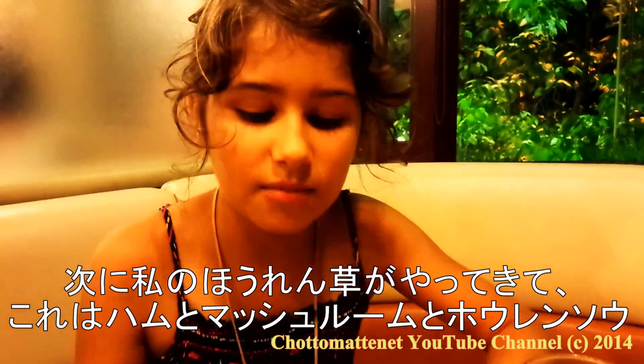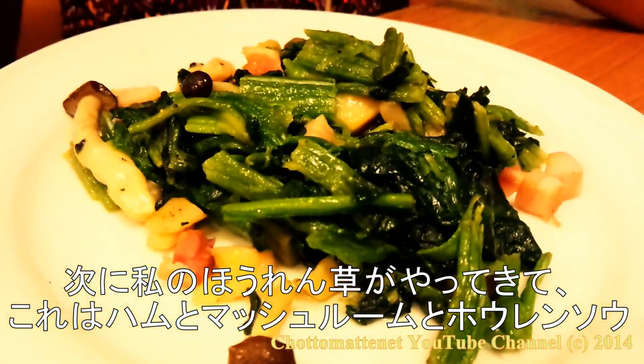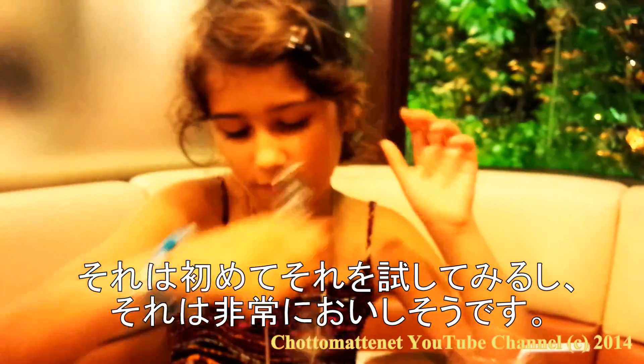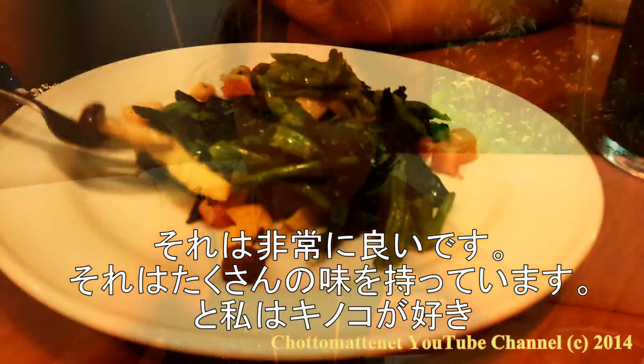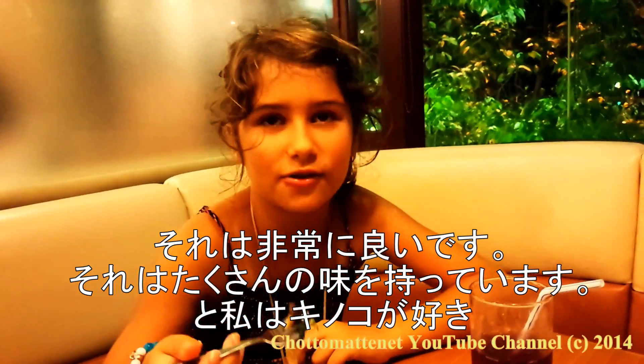So next my small dish came and this is spinach with ham and mushrooms. It's the first time I try it and it looks very delicious. It's very good. The mushrooms give a lot of taste, so it's very good. And I like mushrooms.